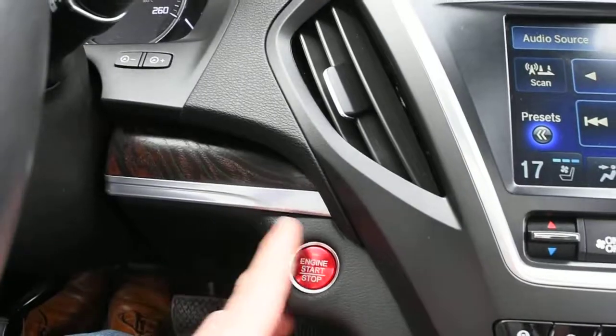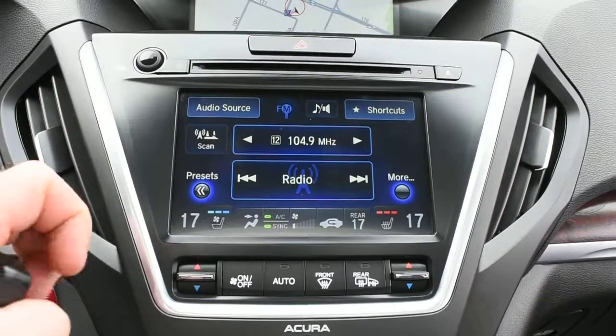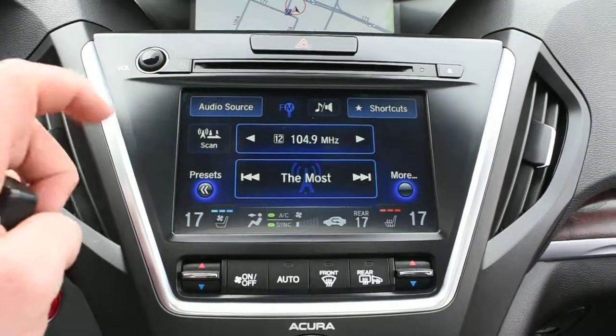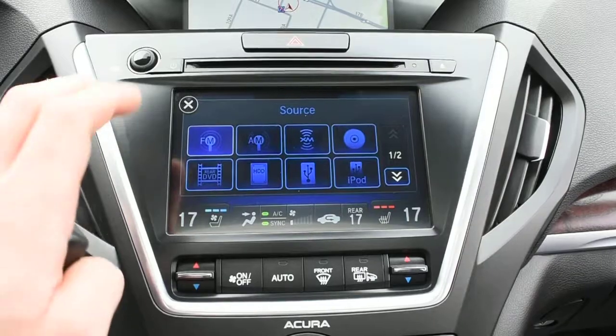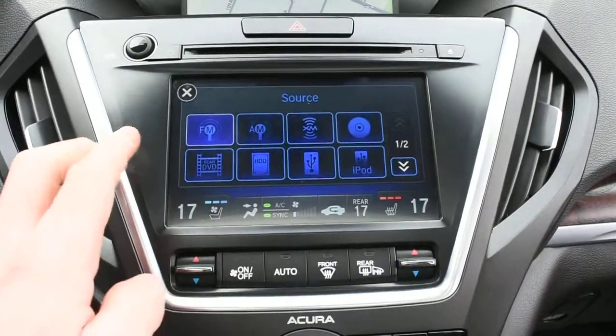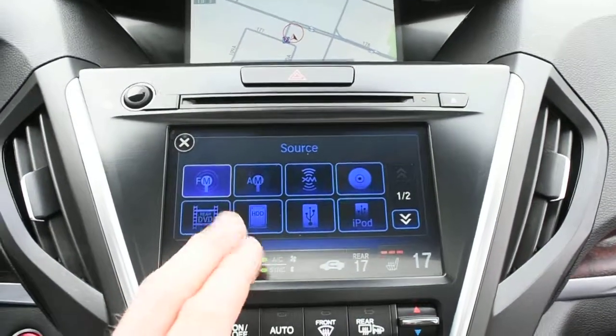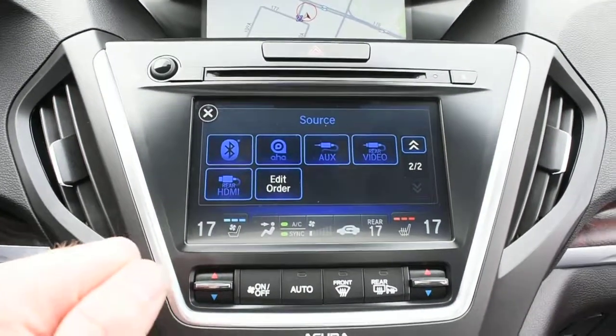Below is your push start ignition. On the second 8-inch display this houses your 11-speaker ELS surround audio with touch functionality. It includes XM radio, DVD entertainment, a hard disk drive for media storage, and Bluetooth audio streaming via wireless devices.